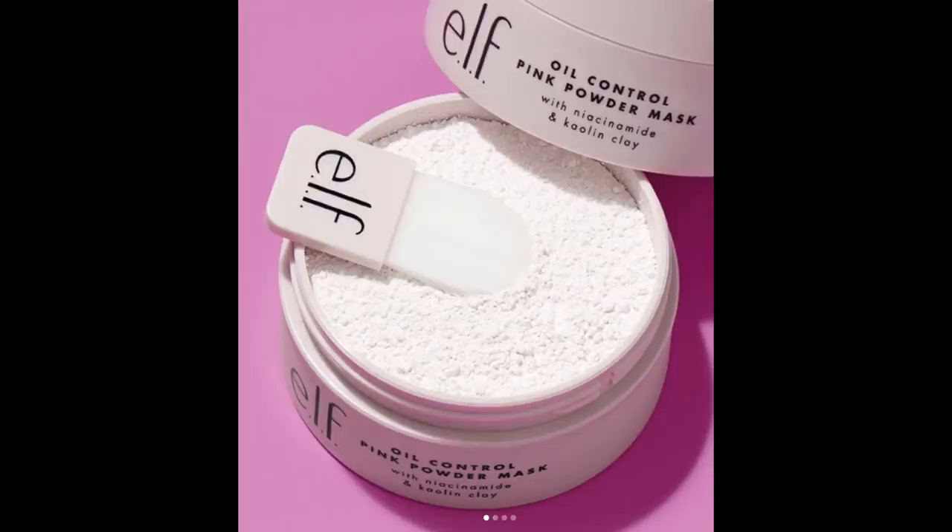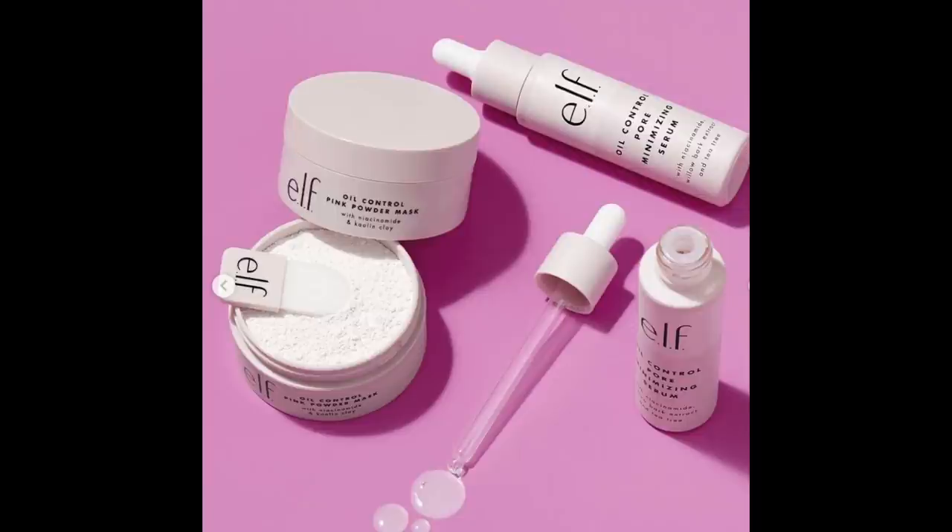First up is the ELF Oil Control Pink Powder Mask with niacinamide. You know how much I love niacinamide and kaolin clay. It's eight dollars, infused with niacinamide to minimize pores and kaolin clay to absorb excess oil. There's also a pore minimizing serum and a 'Say Goodbye to Shine' mini kit. I'm kind of into the mask because I like a detoxifying mask, but I probably won't get it since I don't have oily skin. ELF is a quality drugstore line though — give it a whirl, it's not expensive.